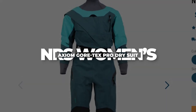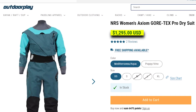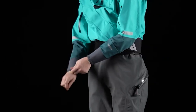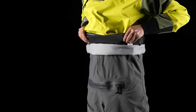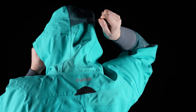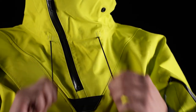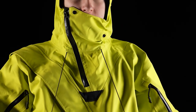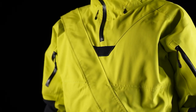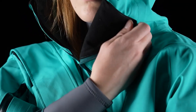NRS Women's Axiom Gore-Tex Pro Dry Suit — Price $1,295. The NRS Women's Axiom Gore-Tex Pro Dry Suit offers a harmonious fusion of advanced functionality for challenging conditions and a timeless appeal that aligns with classic boating aesthetics. Characterized by its conventional front-entry design with minimal frills, it achieves an elevated standard through the use of Gore-Tex Pro Fabric. Crafted with three-layer Gore-Tex Pro, this suit excels in providing durability, waterproofing, windproofing, and breathability, ensuring your comfort and protection are paramount.